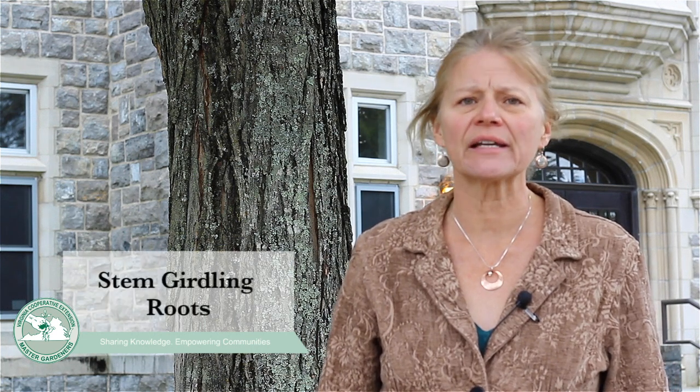I'm Marianne Hansen. I'm an extension plant pathologist with Virginia Cooperative Extension, and we're out here on this crisp fall day on October 16th, 2017, looking at root problems on trees. This maple tree that I'm standing in front of has a problem called stem girdling roots.